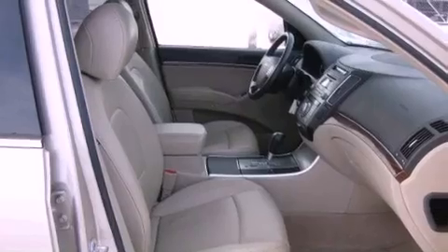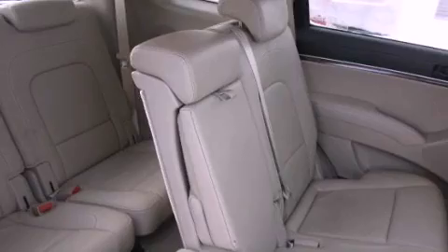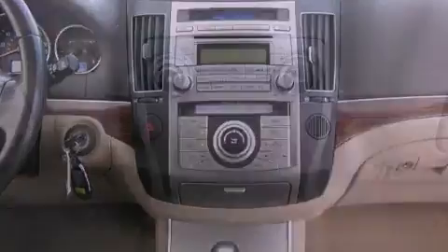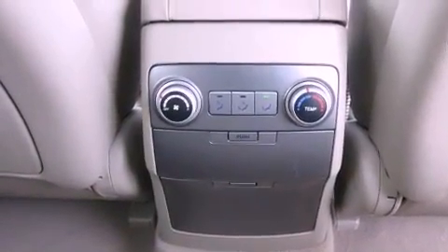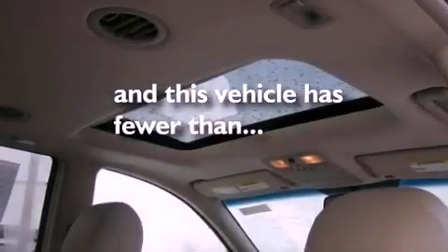The following features are also included: heater vents for rear seat passengers, cruise control, an auto-dimming rear-view mirror, a premium audio system, leather seats, a rear spoiler, fog lamps, a traction control system, rear parking assist sensors, and this vehicle has fewer than 69,000 miles on the odometer.